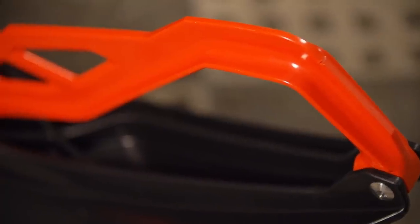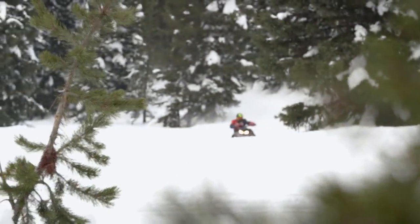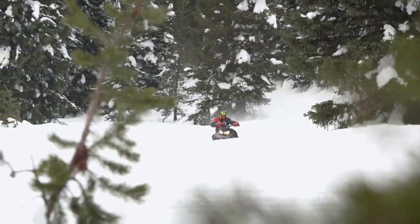The MXZ is one of the most precise sleds on the snow and feels very planted and sure-footed. Inside ski lift is almost too little at times, and if you're not on top of your setup, the sled starts to develop a little understeer in the corners. Besides that, this machine will take all the abuse you can throw at it, with a suspension a mile deep to take the hits.